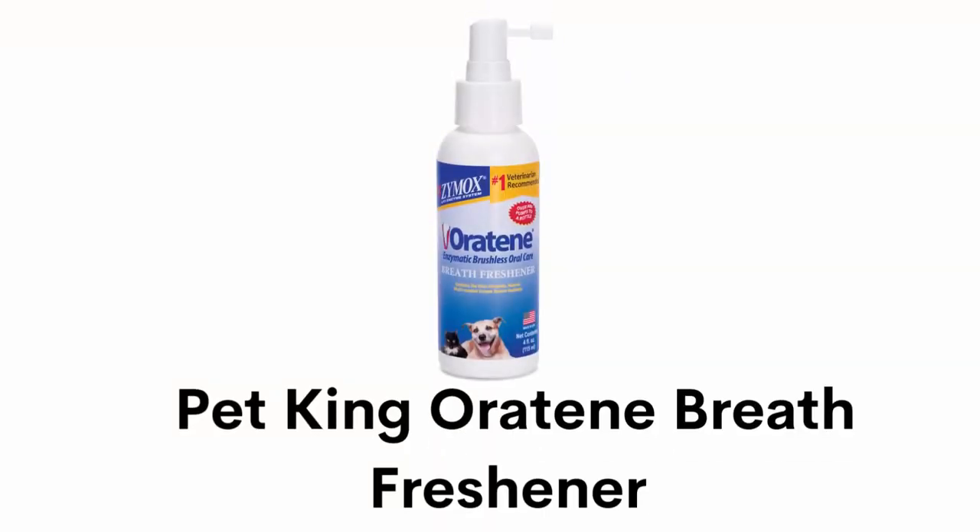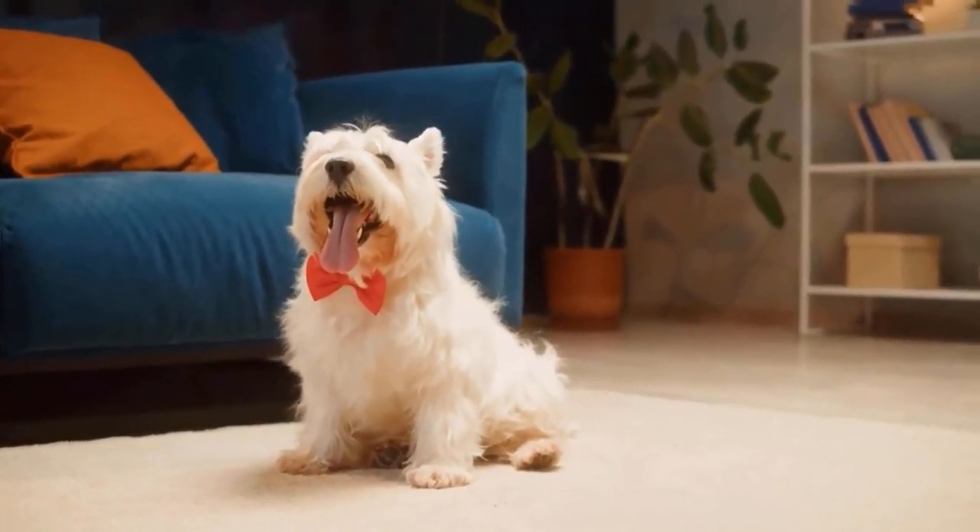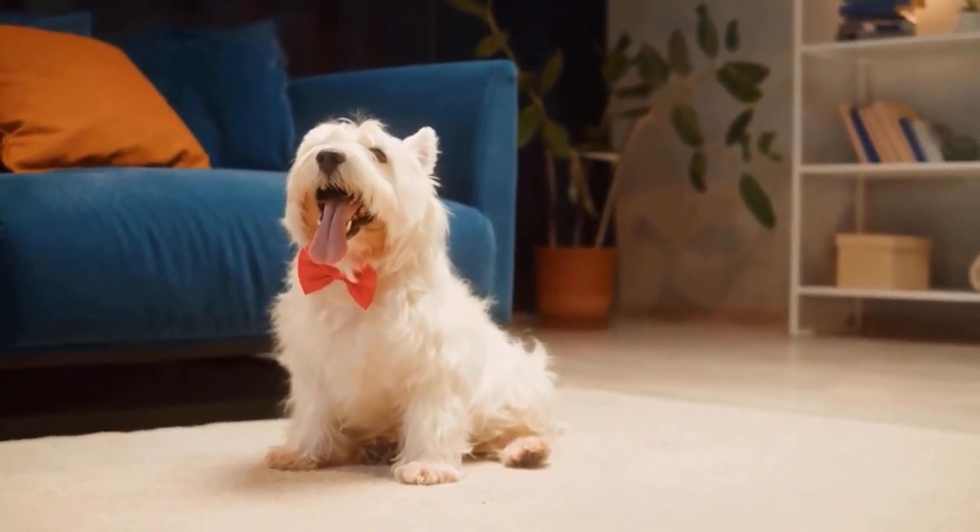Number 4: Pet King Oratine Oral Care Breath Freshener. It removes plaque in both dogs and cats and provides support for pets which have dry mouth, cracked tongue, plaque, inflamed gums or food aversions. It is 100% safe for your pet, freshens up bad breath and provides healthy oral hygiene.